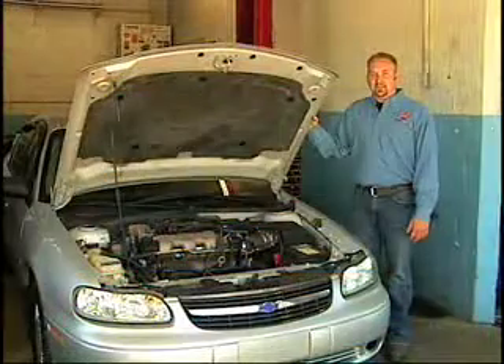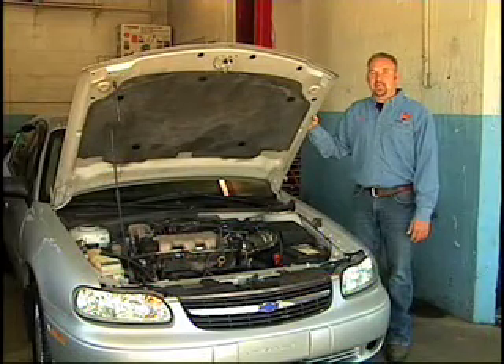Do you know what's under the hood of your car? In order to keep your car in its best condition, make sure you're familiar with what's under the hood.